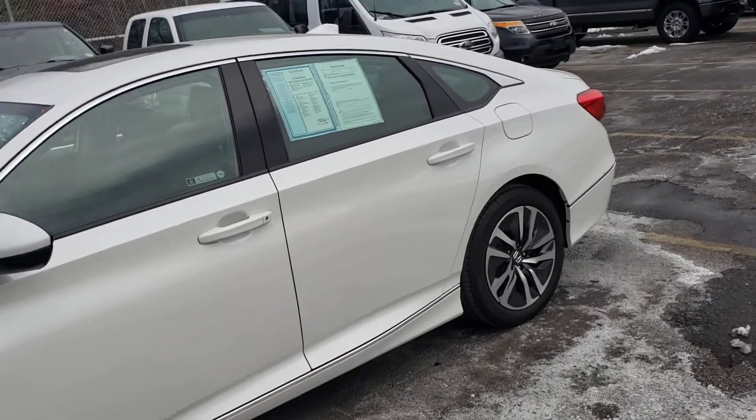So this is the 2019 Accord Hybrid. If you have any more questions about this vehicle, please feel free to contact me. My number is 603-340-2991.